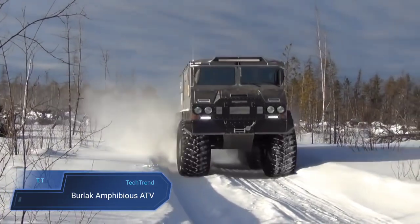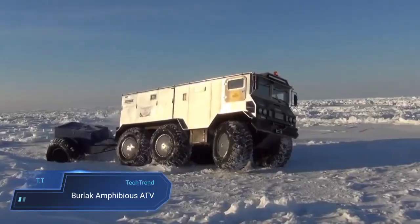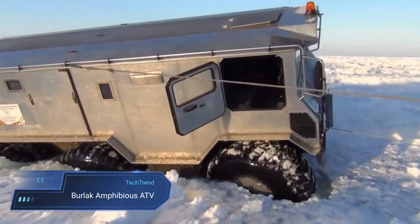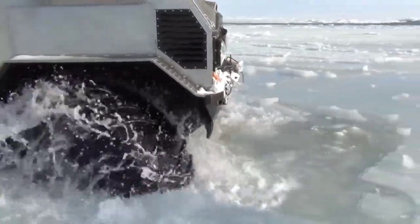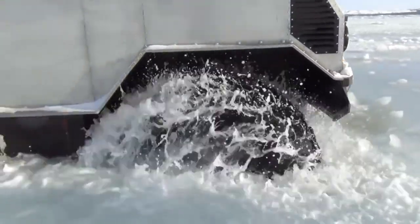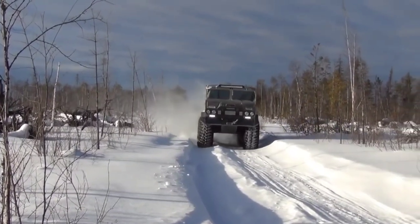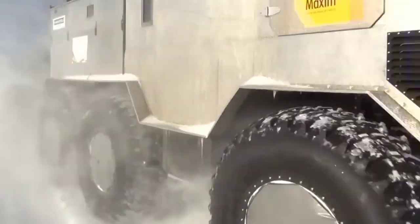The Burlak Amphibious ATV emerges as a rugged and versatile marvel crafted to conquer the most challenging terrains, from the icy expanses of the far north to the desolate landscapes of Antarctica. Inspired by the BTR60 concept, its sealed body and propeller enables seamless navigation through ice and water, making it an indispensable companion for extreme adventurers.